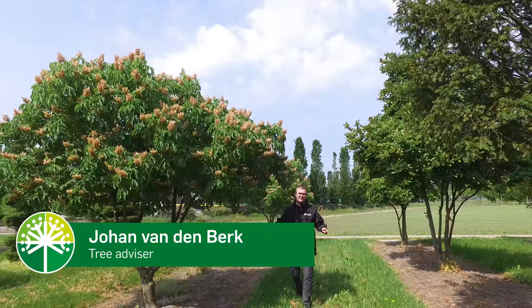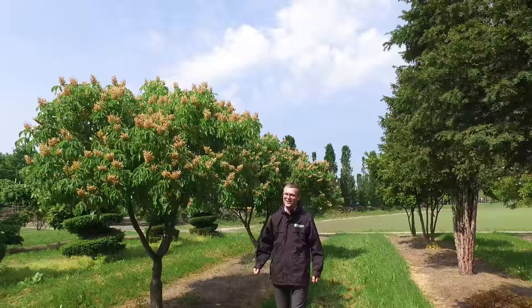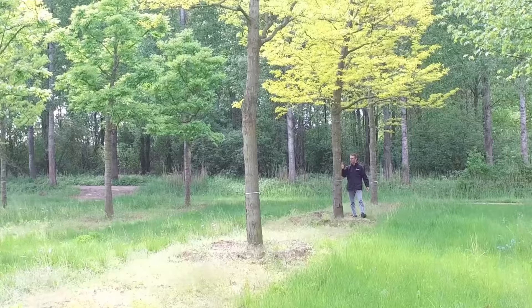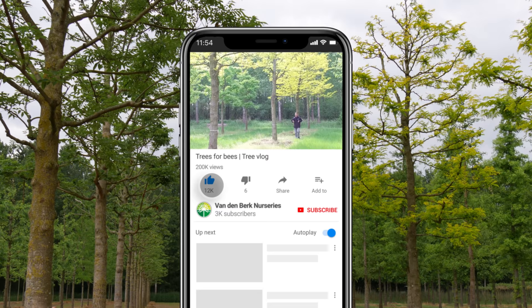Today's vlog is about trees which are suitable for bees. Albert Einstein once said that when bees would be extinct, humans would be extinct within two to four years. So to avoid that, we're going to show you some trees that produce a lot of flowers, and of course nectar and pollen. Let's go into the nursery and see some trees that are suitable for bees and bumblebees.